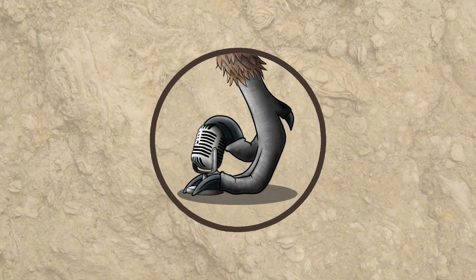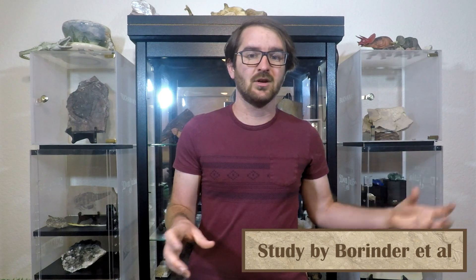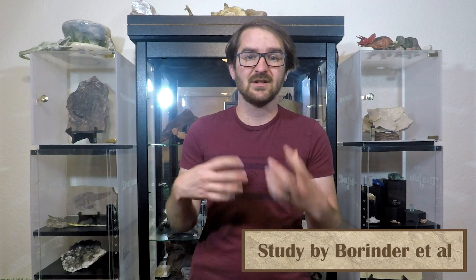So what did they find out about Tanius sinensis? The fossil is unfortunately not super complete, but it does have enough features to show that it is its own genus, and not an animal that belongs to a genus already known from elsewhere in the world, or elsewhere in China, by more recent standards.